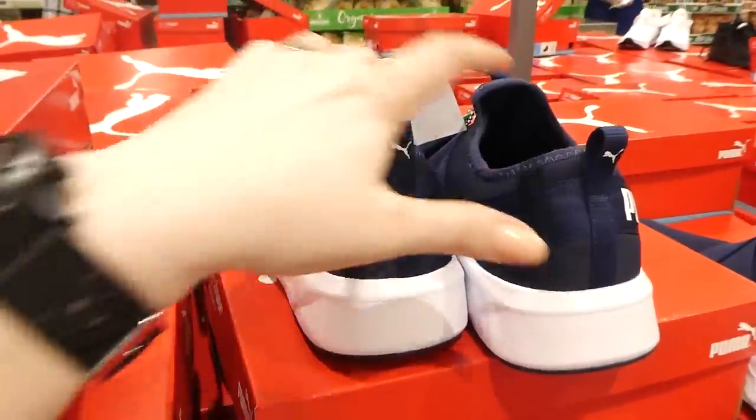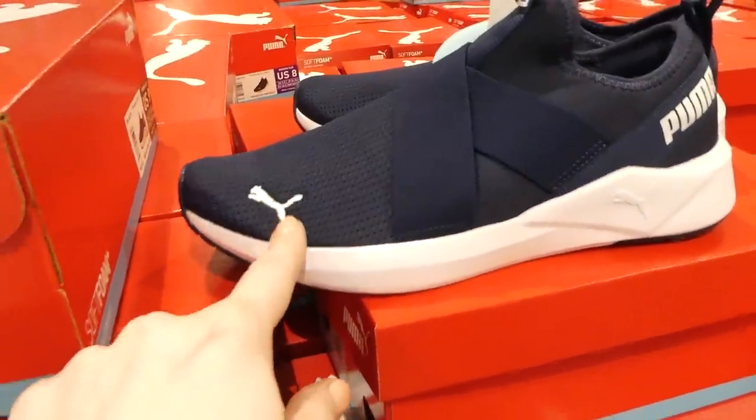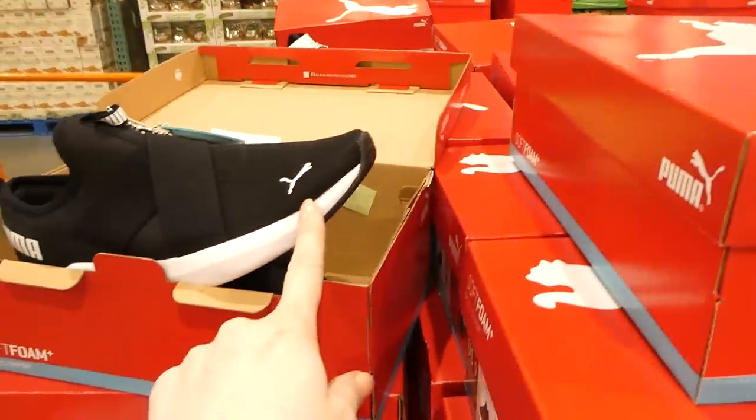They also have the navy blue, which is a dark navy blue. Both colors have the Puma cat embroidered on the toe.